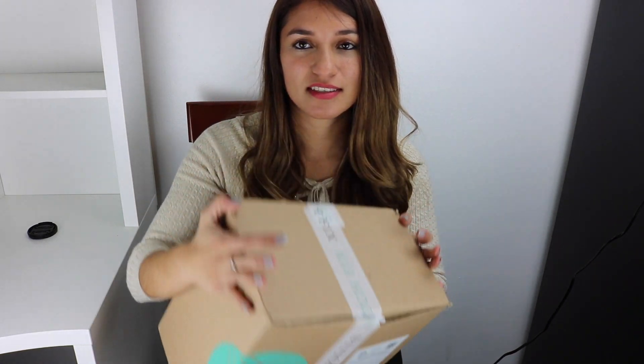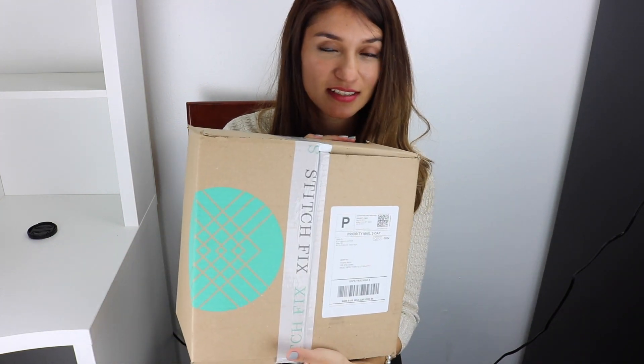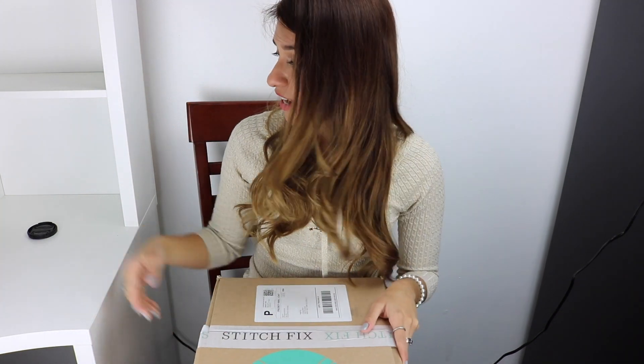So here is the Stitch Fix box. It's actually a medium-sized box, not too big. I'm not going to be showing my address, but this is the Stitch Fix box and we are going to open it.